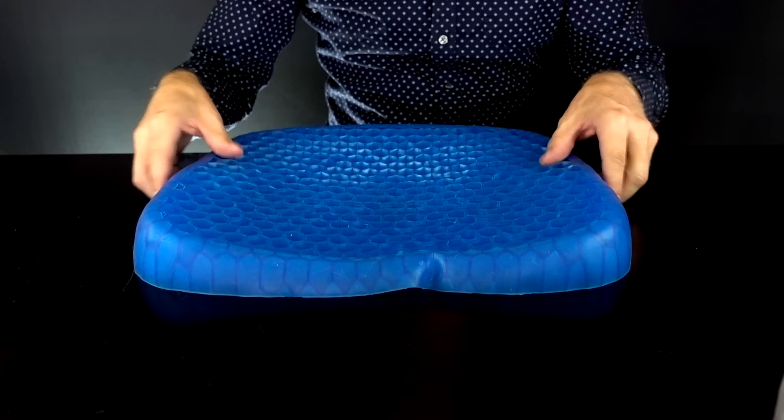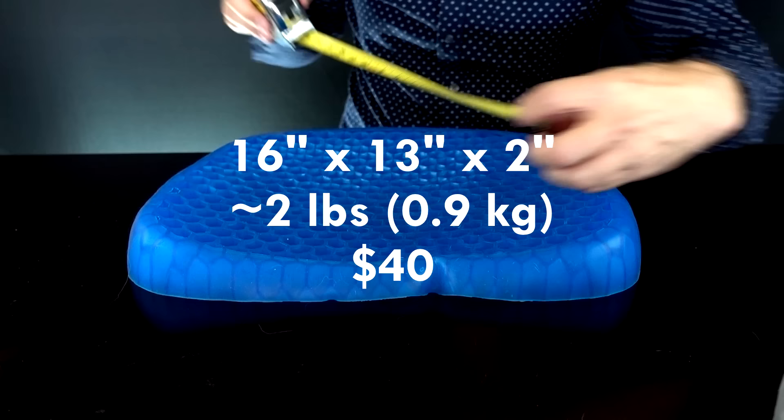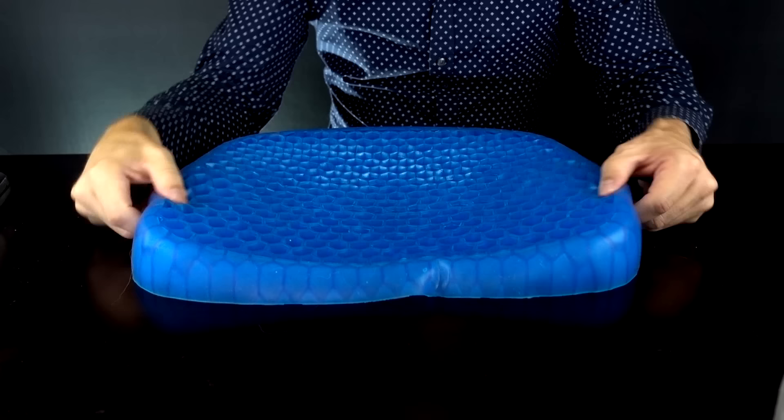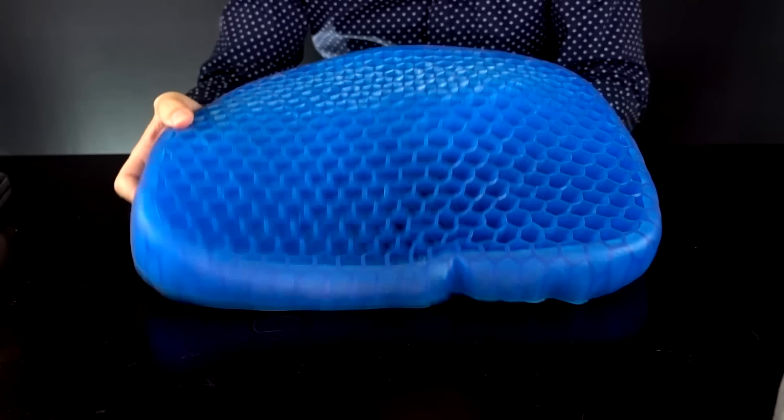Let's measure the Egg Sitter. This seems puny in comparison — 16 inches wide, 13 inches deep, and about a little over 2 inches high. I've been using this one for quite a few months so I already have a lot of experience with it. It only weighs about 2 pounds and never really had a smell that I could recall, although it may have had a new smell when I first opened it.